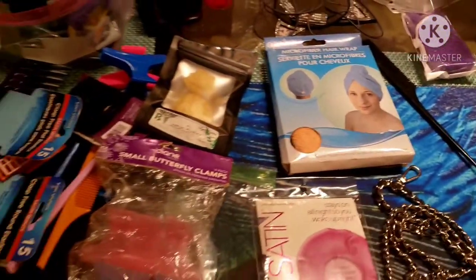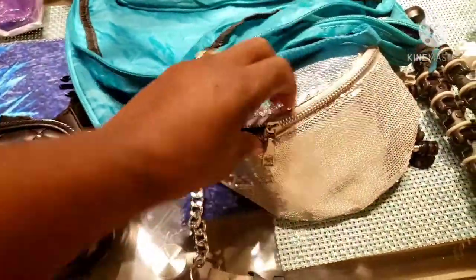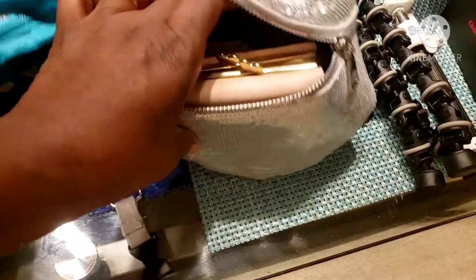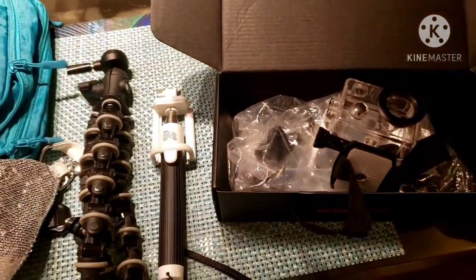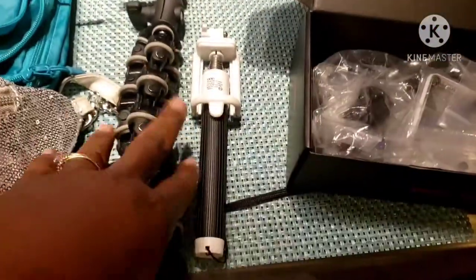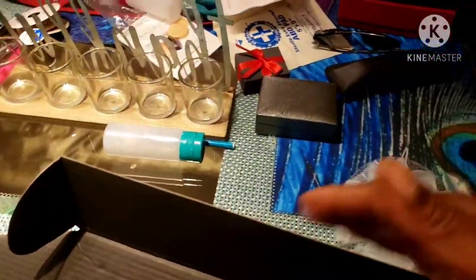I have two little waist purses — one is a fanny pack for the airport where I'll keep my passport. I also have my cam pack, which is like a GoPro, along with all my camera equipment including a waterproof case. I'll put the camera in there with the batteries, and I need to figure out which selfie stick to bring.